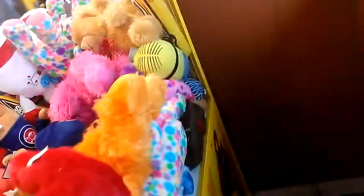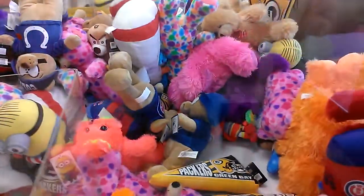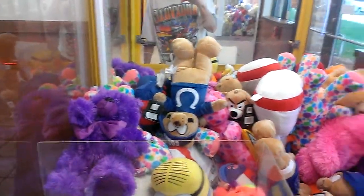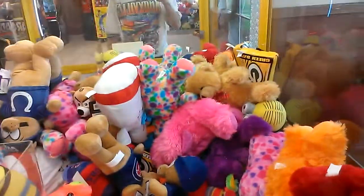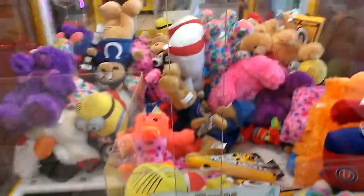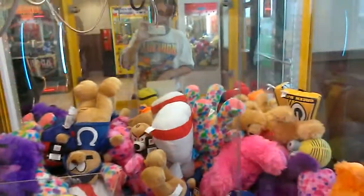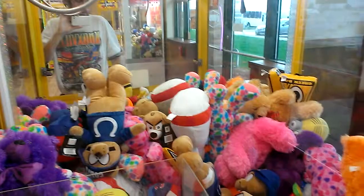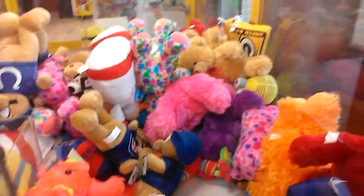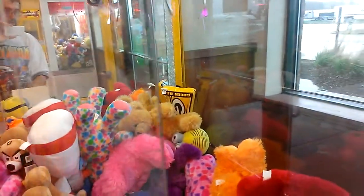I wonder if I can actually... because as strong as this claw is right now, you almost can wipe things out of this. I don't know why — I feel kind of reckless over here.